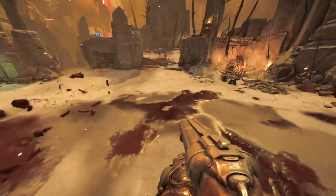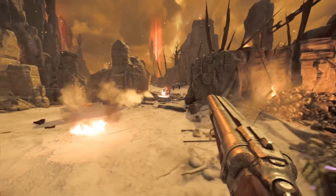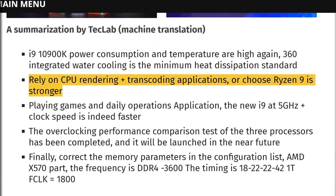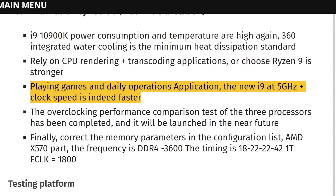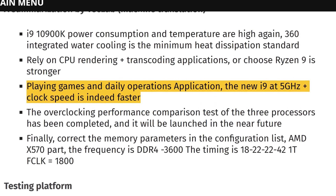For tasks like CPU rendering and transcoding applications, the Ryzen 9 is the stronger option, but for gaming and daily applications, the new Core i9 clocked at 5 GHz-plus is the fastest of the two.